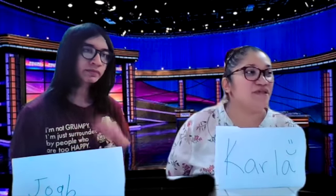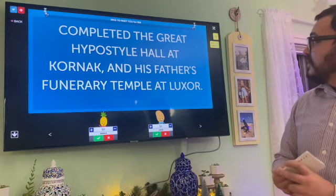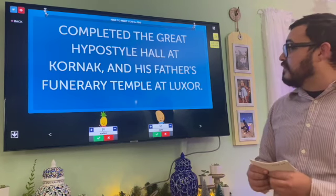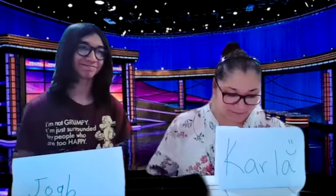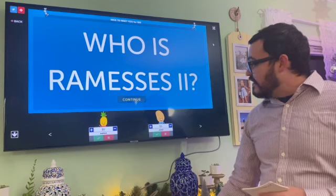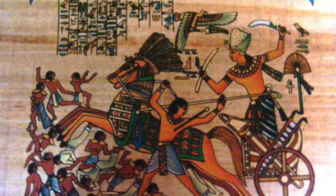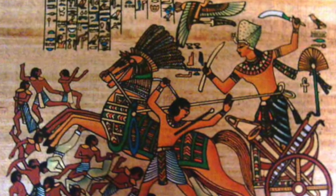Carla: Can I get Nice to Meet You for 100? Completed the great hypostyle hall at Karnak and his father's funerary temple at Luxor. Carla: Who is Ramses II? That is correct. Someone's on fire! His military achievements led Egypt to call him the Great.